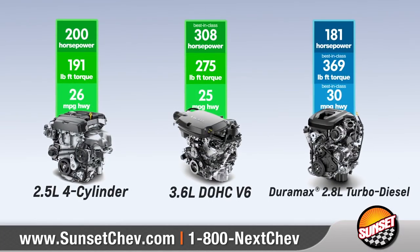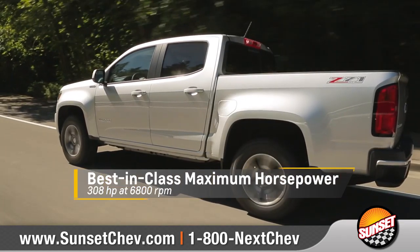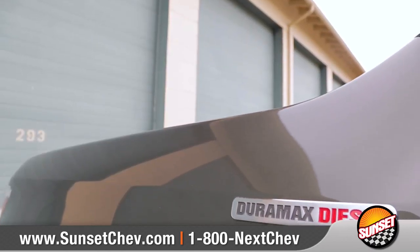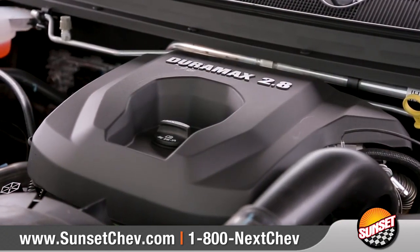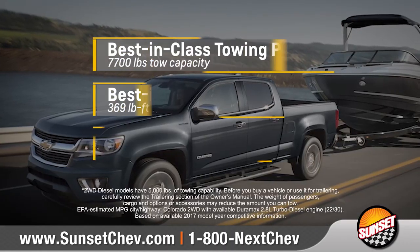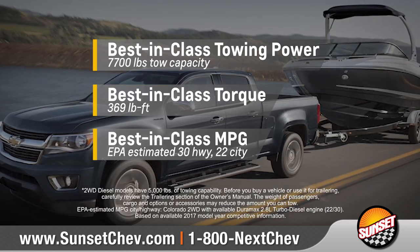Colorado offers three capable engines, including the 3.6-liter V6 with best-in-class maximum horsepower. There's also an available GM-exclusive Duramax 2.8-liter turbo diesel engine that offers best-in-class towing power and torque, and makes Colorado America's most fuel-efficient pickup.